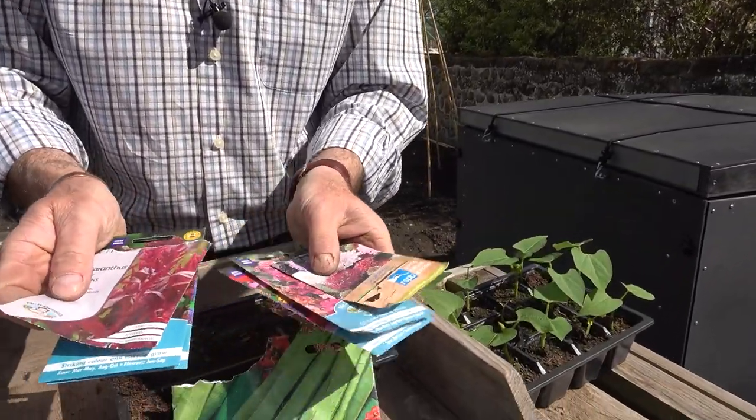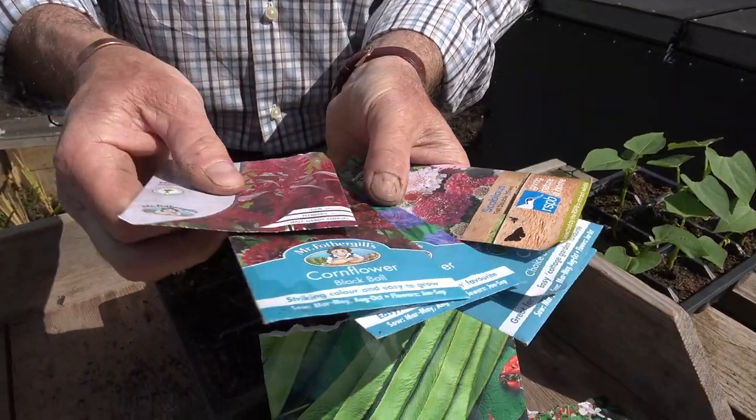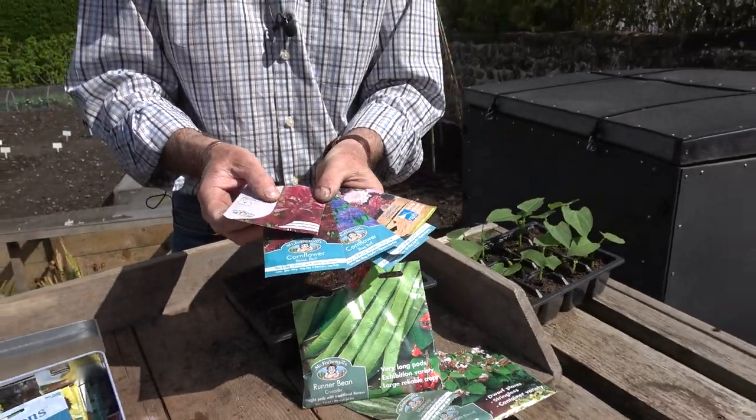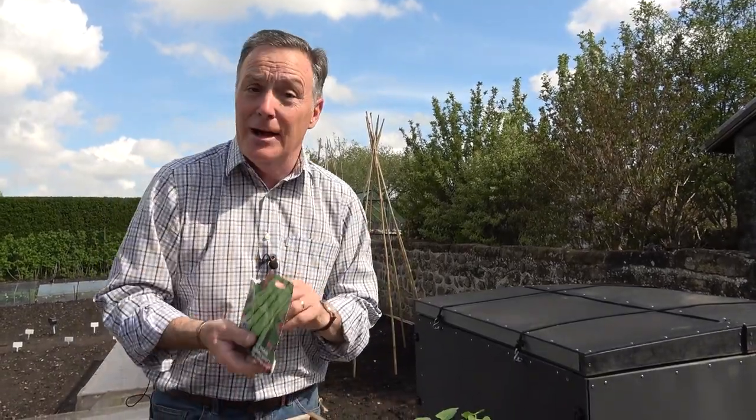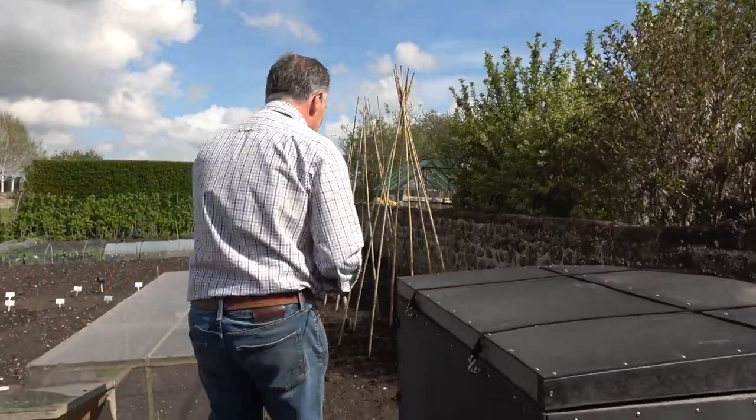Don't forget about flowers either — there's still loads of time to put in lovely hardy annuals like scabious, clarkia, larkspur, amaranthus, and cornflowers, all absolutely beautiful and so easy to sow. Just rake the ground, take out a shallow drill, sprinkle the seed very thinly, and they'll pop up in no time. When they're about an inch tall, just thin them out and you'll get masses of blooms — great for attracting pollinators and beneficial insects. This week is National Mental Health Awareness Week, and it's just wonderful to be out with your fingers in the soil.